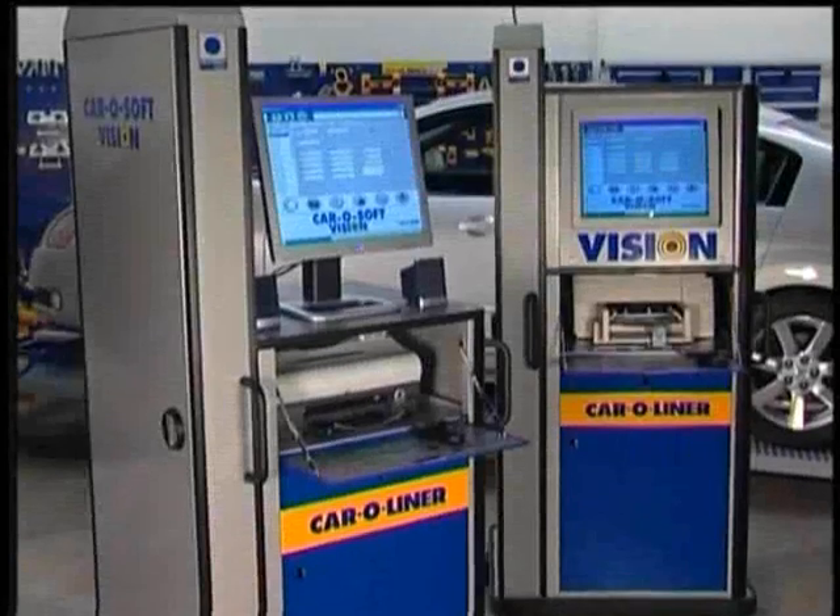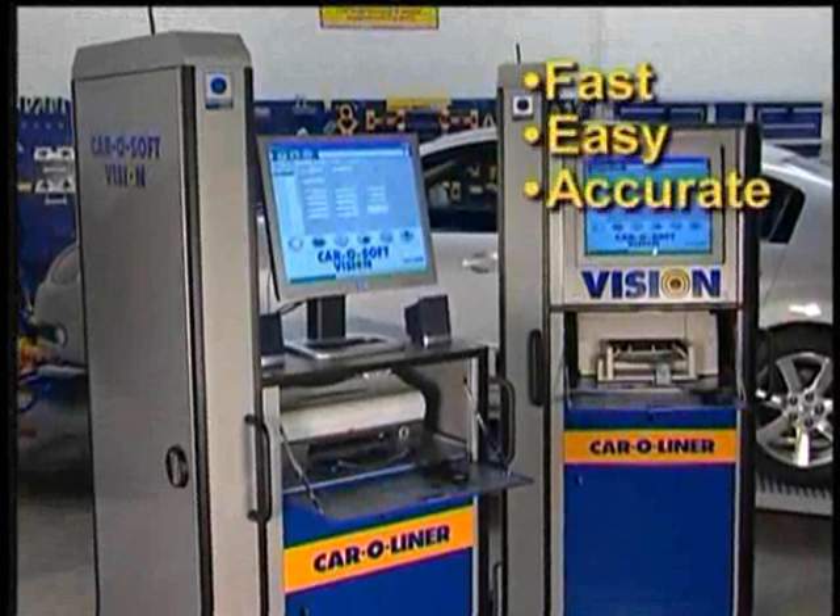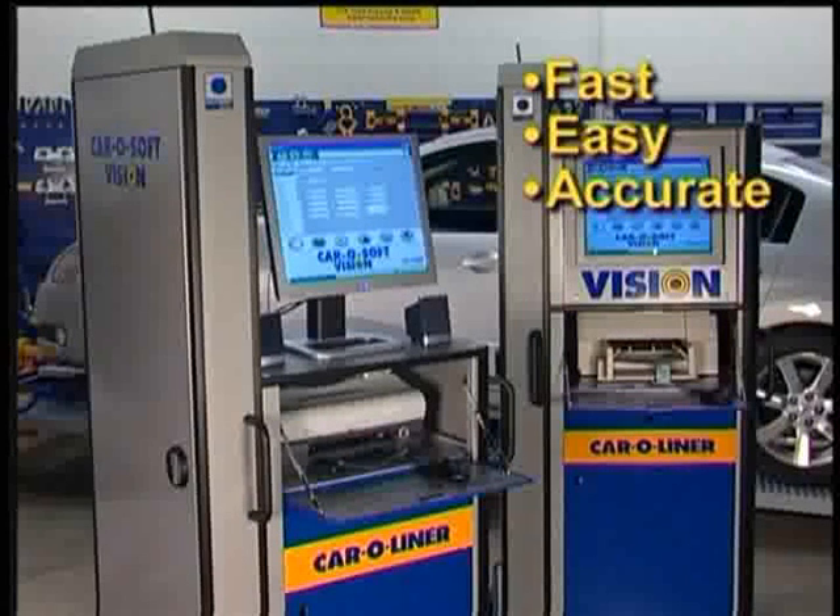Carotronic Vision from Car-O-Liner, the fastest, easiest, and most accurate computerized measuring system available today.